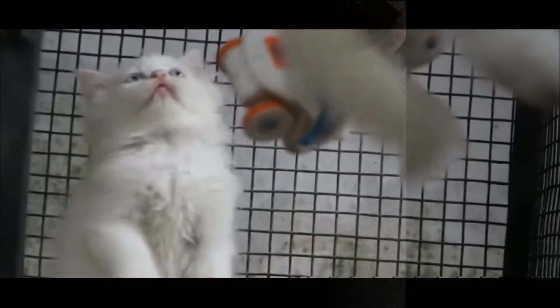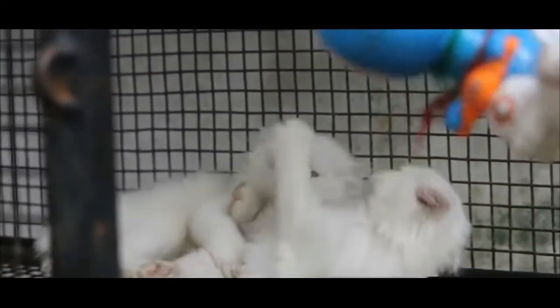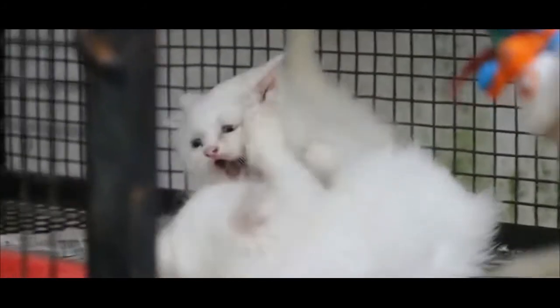Persians are very popular felines — they are very affectionate and love to cuddle. If you're looking for a lap cat, you can't get any better than a Persian. Doll face Persians are much healthier than their extreme counterparts; they are the original Persians and have long noses which allows them to breathe correctly. Many of them are relatively healthy because of this, and they do not have the health problems commonly associated with other Persians.